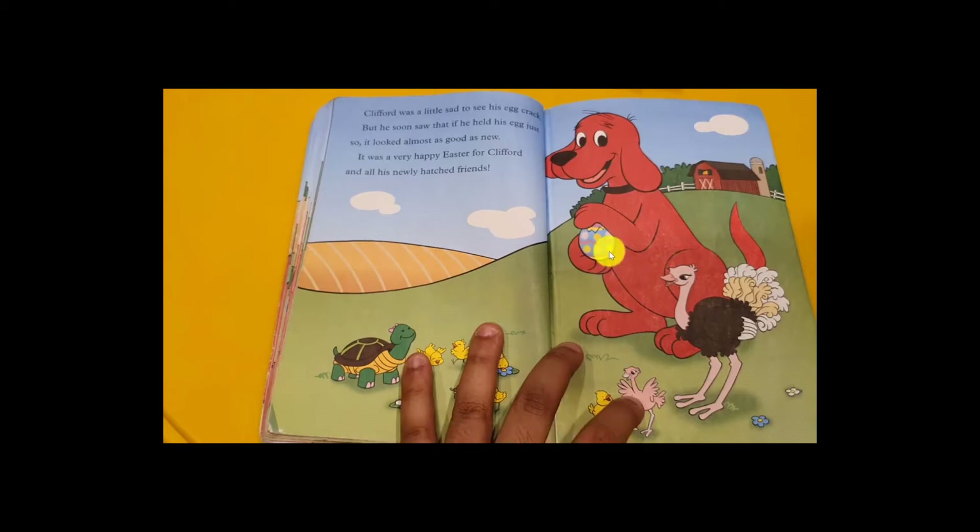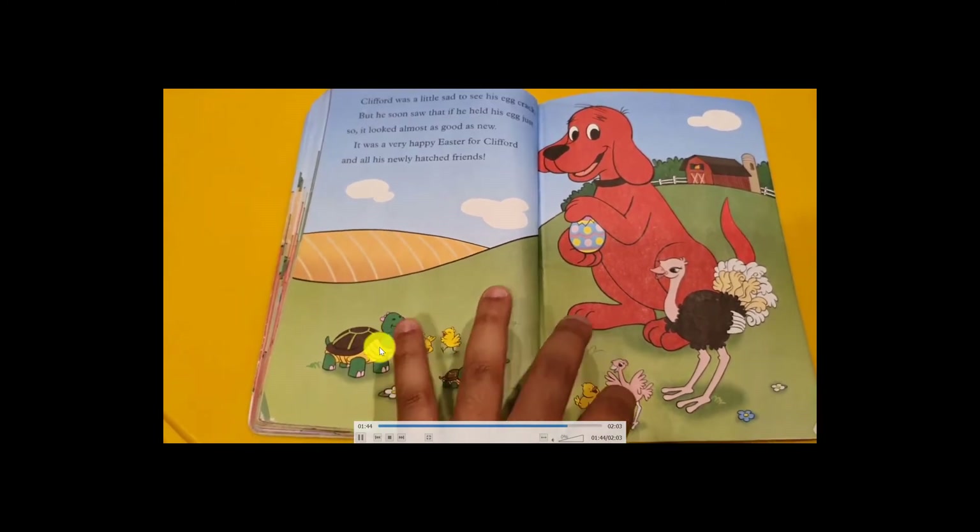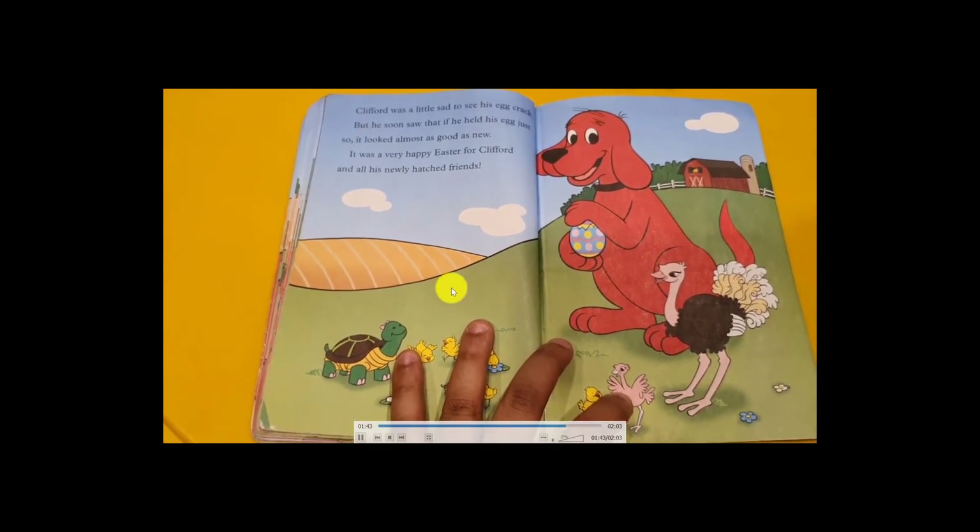But the egg was cracked. The mama ostrich returned the empty cracked egg to Clifford saying, 'Take my egg back — I don't need it anymore because the baby is already out, so you can keep it forever!' Clifford was a little sad to see his egg cracked. But soon he saw that if he held it up and down it looked almost as good as new — a wonderful frame! They were all happy. The end! Good night!